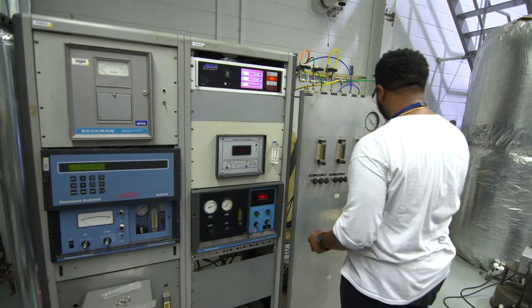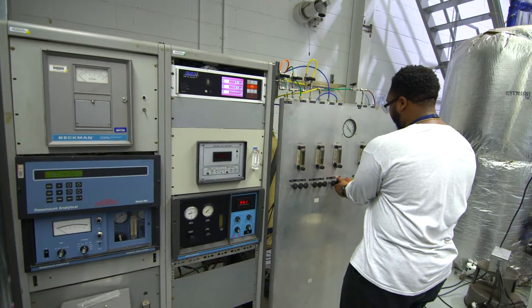Specifically, we're testing for particulate matter, carbon monoxide, and nitrogen oxide.